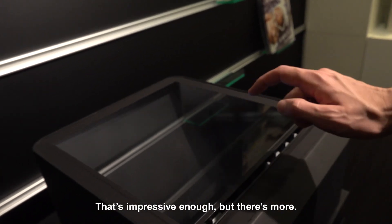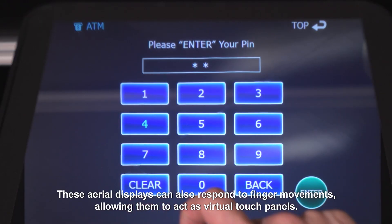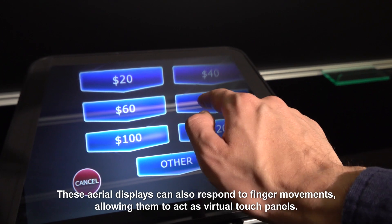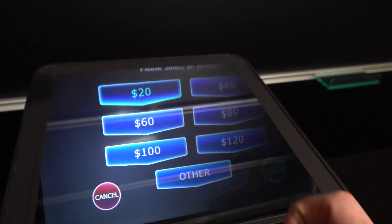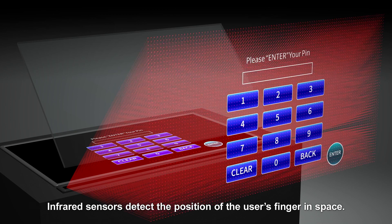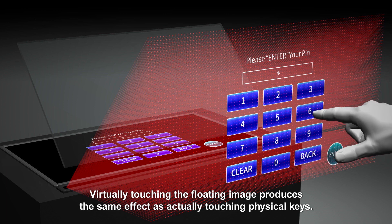That's impressive enough, but there's more. These aerial displays can also respond to finger movements, allowing them to act as virtual touch panels. Infra-red sensors detect the position of the user's finger in space. Virtually touching the floating image produces the same effect as actually touching physical keys.